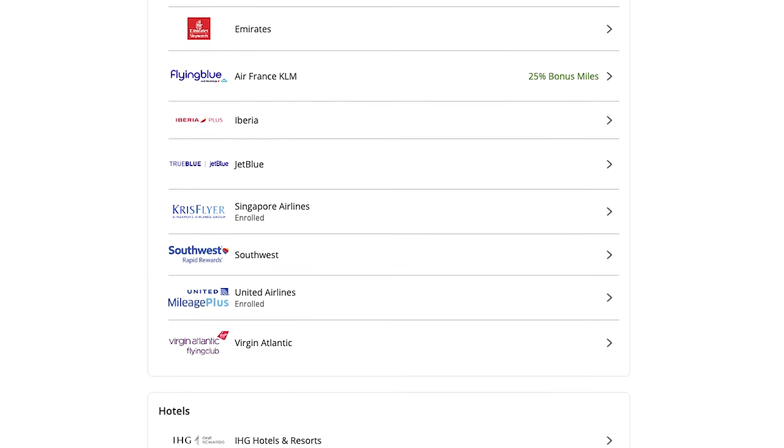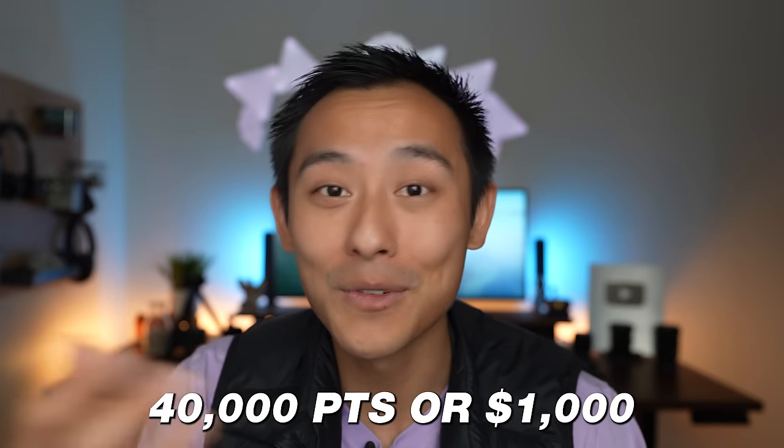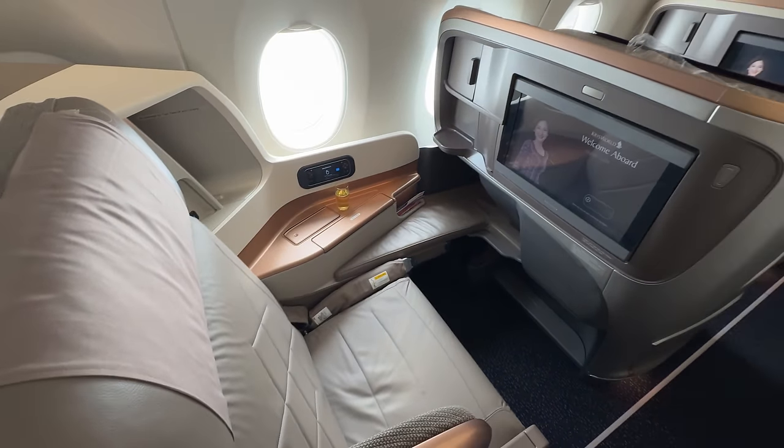Chase has a number of transfer partners. One of the most valuable for most people is Hyatt — probably the last standing hotel program that actually has an award chart where you can get good value, unlike Marriott where you get almost no value. For example, you could spend 40,000 Hyatt points for a stay at the Park Hyatt in New York City that would otherwise cost over $1,000. You can also transfer to Air France — with 50,000 points, you could fly one way from North America to Paris instead of spending $4,000–$5,000 out of pocket. Or transfer to Air Canada's Aeroplan and book a flight from North America to Asia on Singapore Airlines for 87,500 points and about $100 in taxes and fees, rather than $4,000–$5,000.